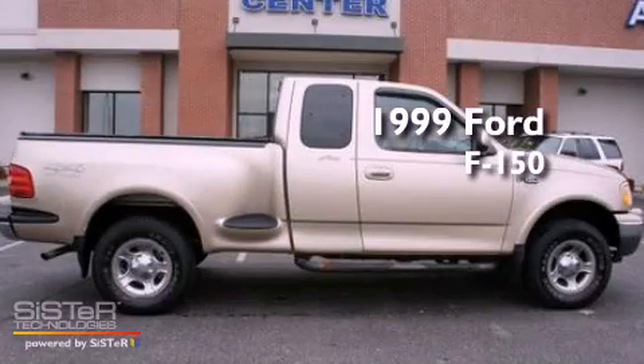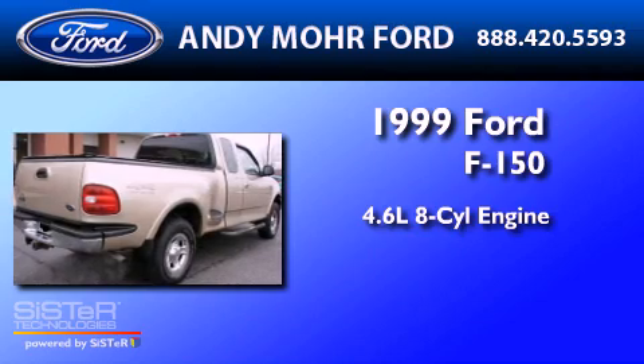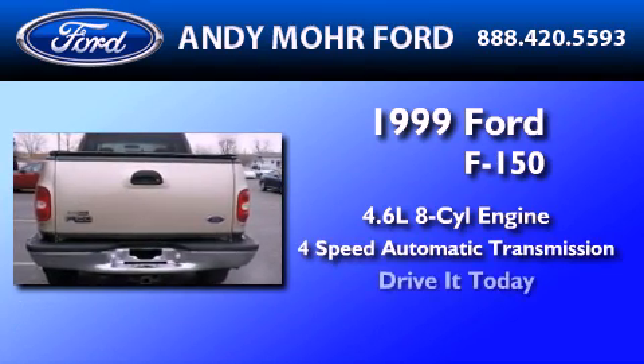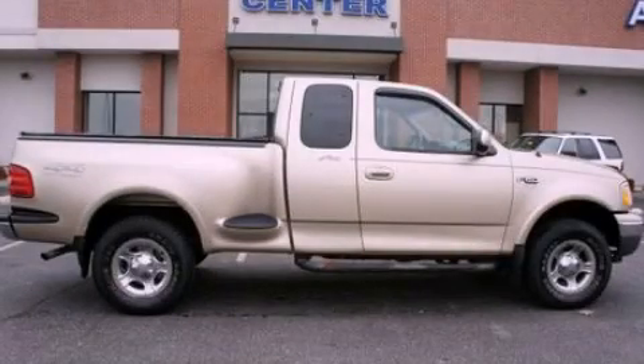This is a 1999 Ford F-150. It features a 4.6 liter, 8-cylinder engine and a 4-speed automatic transmission. Stop by today and test drive this vehicle for yourself.